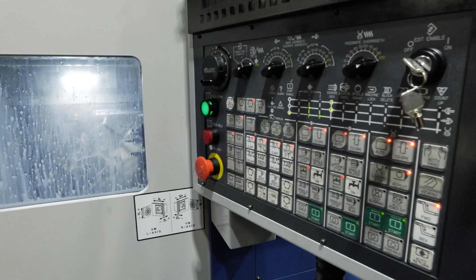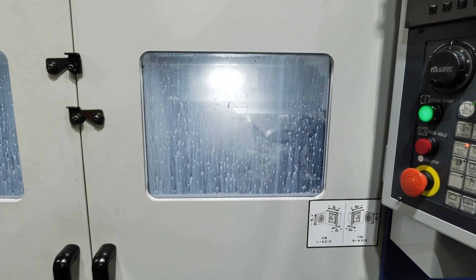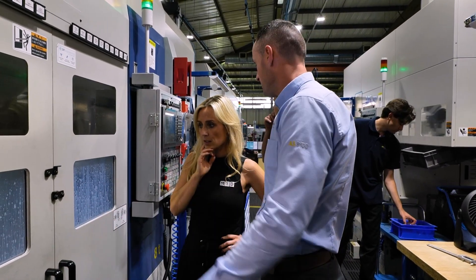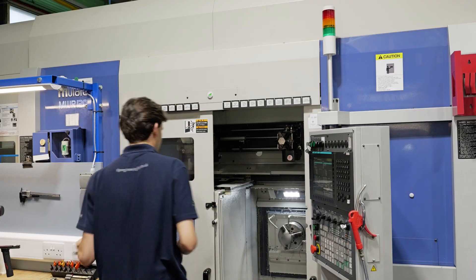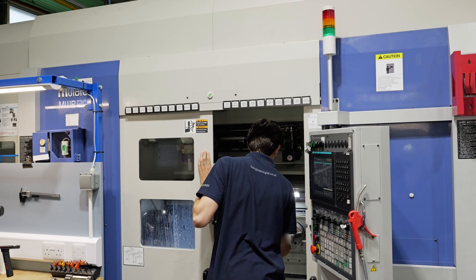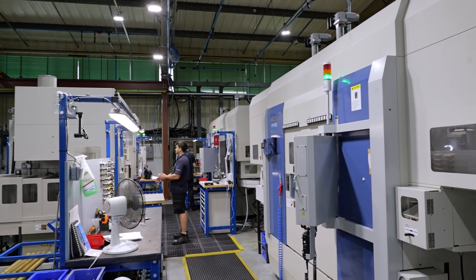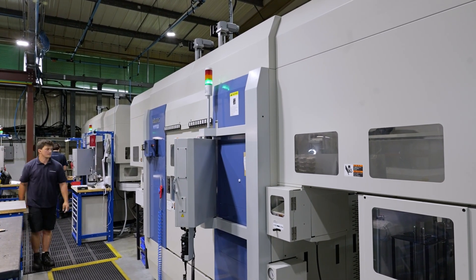We've used these Muratech lathes to take a traditional lathe and mill cell — where we had an operator with single-piece flow, turning and then milling components — and replaced it with these machine-complete machines to get a component done in one hit. It's a lot more reliable, a lot more repeatable, and the tolerances are more achievable. We've been able to increase our capacity and we're currently running at 65–70% of available full capacity in the business, and that's by bringing these machines in.